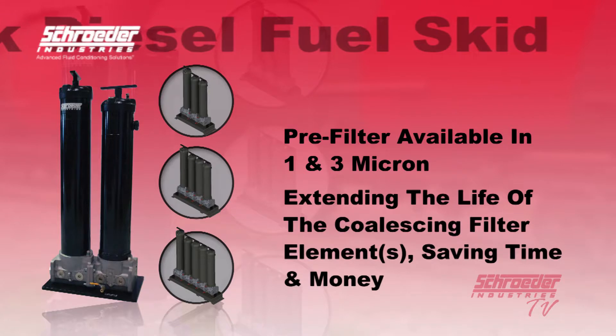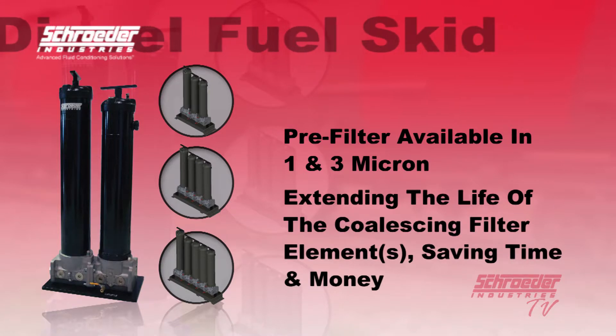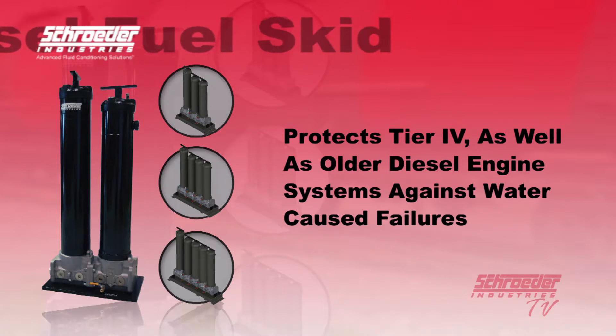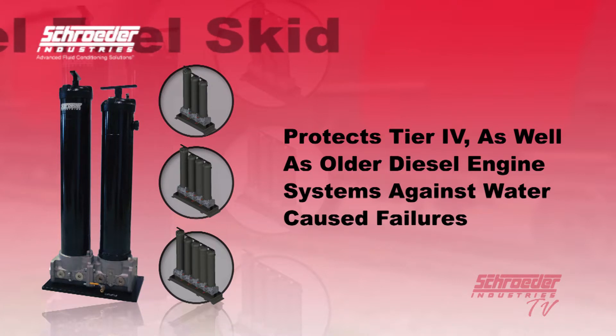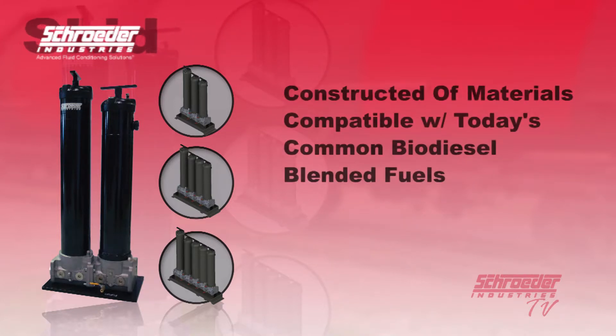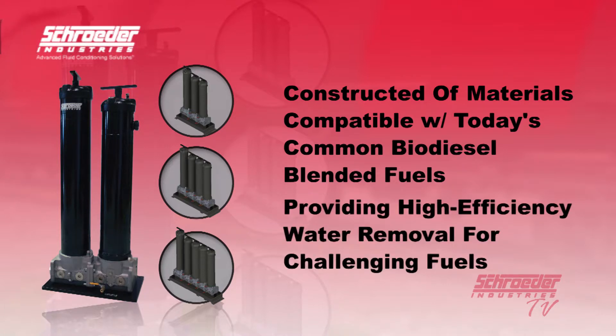This will extend the life of the coalescing filter elements, saving time and money. The BDS protects expensive Tier 4 as well as older diesel engine fuel systems against failures caused by excessive particulate and water found in fuel used today. The BDS is also constructed of materials compatible with today's increasingly common biodiesel blended fuels, providing proven high-efficiency water removal for the most challenging of fuels.